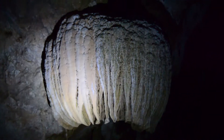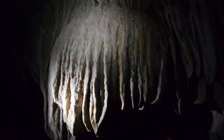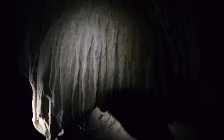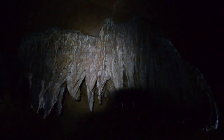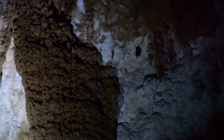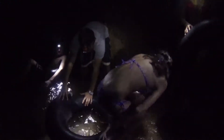Limestone is composed of skeletal fragments of marine organisms such as corals, so it is highly believed that this whole area may have been underwater at least three times in history. When the water receded it left behind corals and marine shells, which over time through pressure and chemical processes turned these skeletal remains into cemented rock — limestone rock. My stalactites coming down, stalagmites going up.